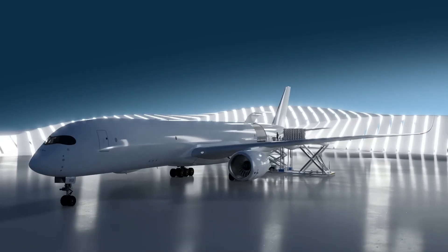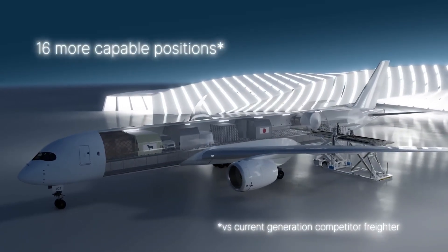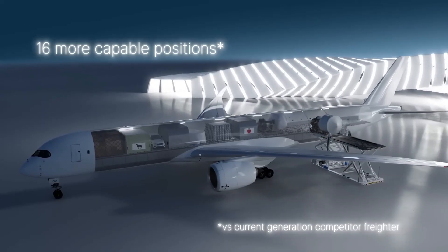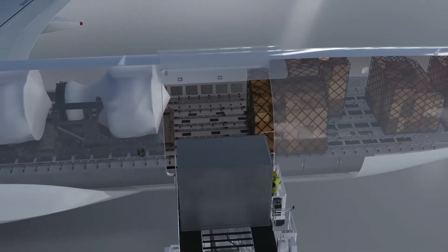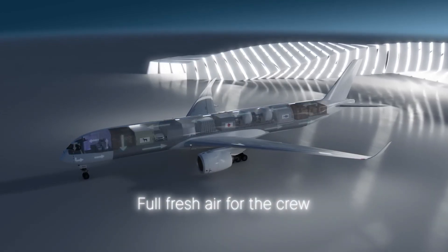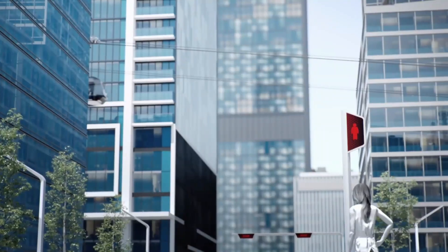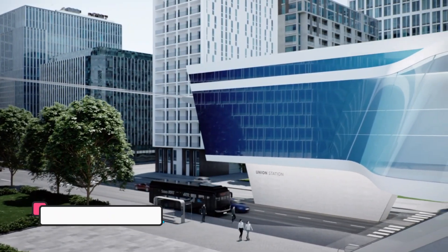With support for sustainable aviation fuel, it combines performance, sustainability, and reliability. The A350F is not just an aircraft — it's the smartest, greenest investment in the future of global air cargo.